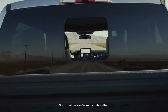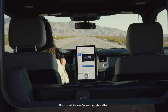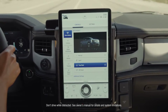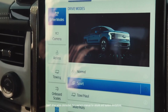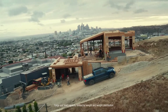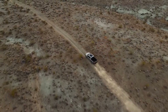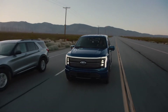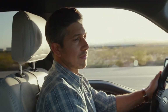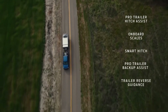Then at the nerve center of all this capability, you get an available 15.5-inch touchscreen, which can be used to activate four different drive modes and access an impressive range of productivity-enhancing technologies — like Intelligent Range, which considers towing and payload as well as terrain, traffic, and past driving behavior to automatically recalculate your range. It'll even program a new route if you need it.